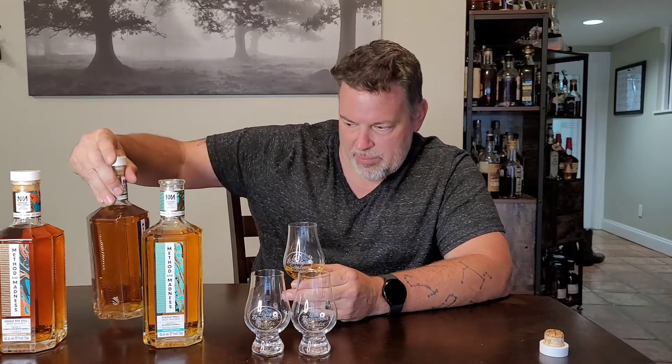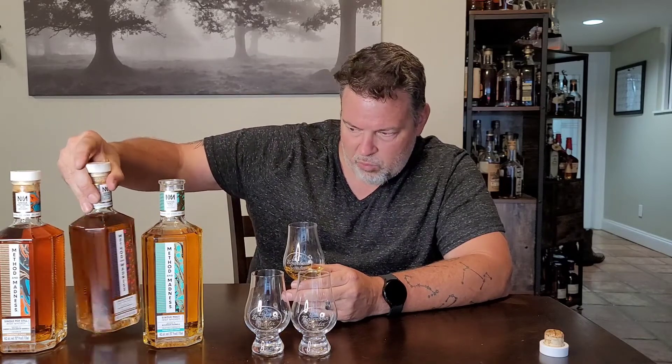Let's just dive in and not overthink it — it's just Irish whiskey and let's try some new Irish whiskey. This one I have not had before. I've had a sample of the third one previously, but these first two I haven't had. So I'm excited to try them and see what's going on with Middleton — are they just being crazy or are they putting out interesting stuff? Let's go.